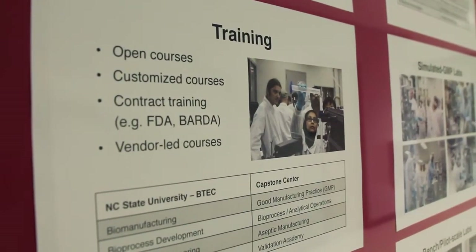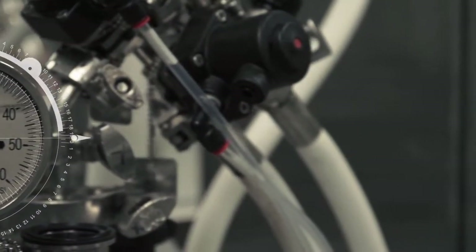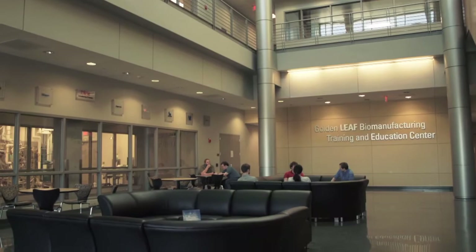Whenever we discuss the need to increase our staff's knowledge, the first thing that comes to mind is the BTEC Center. It's a state-of-the-art facility — it's right here, it's in our backyard. I would say BTEC is kind of in a league of its own right now. The short courses here are definitely worthwhile. It's a high-quality view of knowledge.